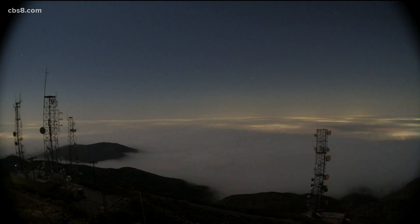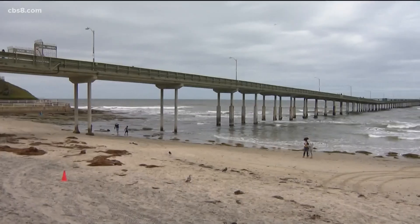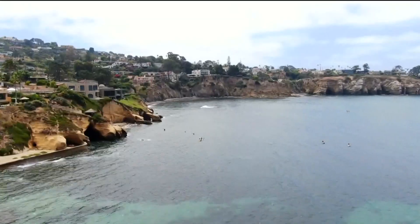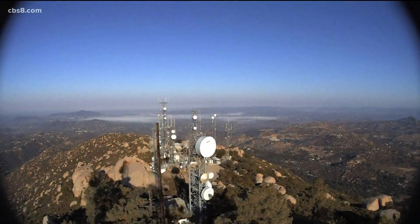Living in San Diego, we know a thing or two about them. That marine layer can make for a gray and muggy beach day, but it often leaves our deserts high and dry. While it's part of our daily lives, there hasn't been much ability to study it and how it impacts our climate.